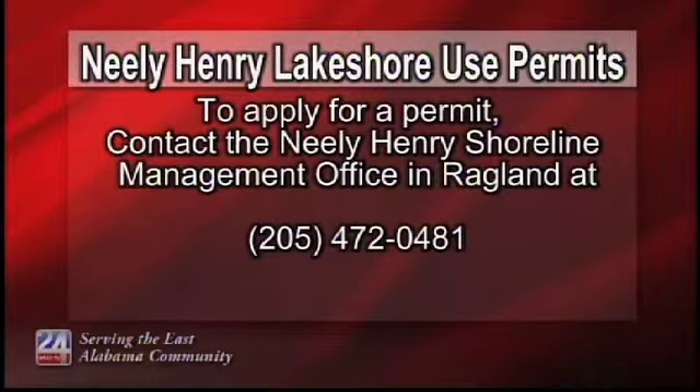Permitting guidelines and additional contact information can be found on the Shoreline Management page of the Alabama Power website. The exact timing of the drawdown depends on weather conditions, but officials say that the process should start during the first week of October.